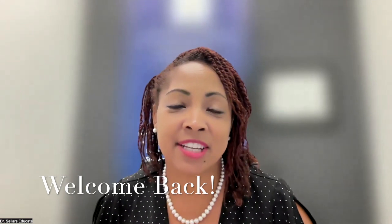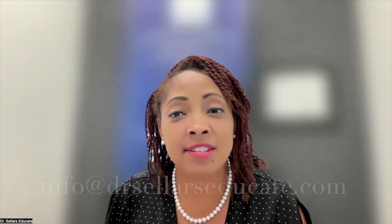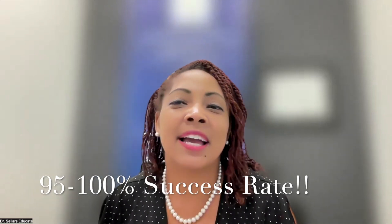Welcome back everybody to Dr. Sellers Educate, where our mission is to support all nurse educator colleagues to achieve excellence in the classroom, clinical area, and skills in Sim Lab, and also to help you achieve success on the C&E, C&E Clinical, and C&E Novice exam. If this is the first time you're joining us, welcome — send us an email at info@drsellerseducate.com. We track our success rate; right now we're between 95 and 100 percent depending on the week.